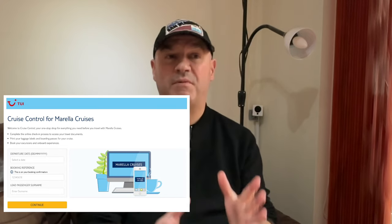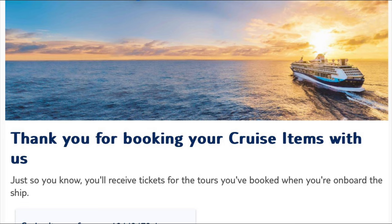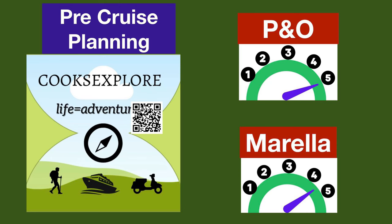Our first category is pre-cruise planning. Both cruise lines provide an online web portal for entering advance passenger information like passport details, and you can also book excursions and speciality dining. Both portals allow printing of boarding passes and luggage tags. Marella's Cruise Control portal had failed spectacularly at the beginning of the year, but this time it worked brilliantly. P&O's My P&O portal worked consistently well. P&O also sends regular countdown-to-holiday emails, which added to the excitement. We give P&O five points and Marella four and a half points.